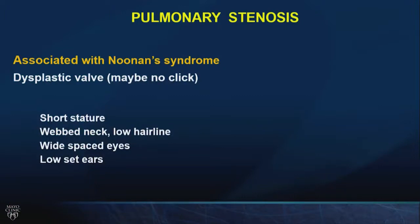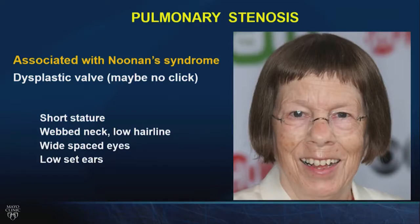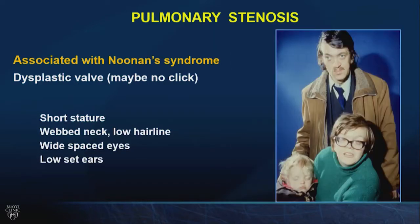Pulmonary stenosis can be associated with Noonan syndrome, in which case the valve may be dysplastic like a lump of cartilage and there may be no click. What is Noonan syndrome? It's similar to Turner syndrome — short stature, webbed neck, low hairline, wide-spaced eyes, low-set ears. Some famous people have made no secret of their Noonan syndrome and pulmonary stenosis. Some have impaired intelligence; many do not. This is an autosomal dominant condition. A father with Noonan who married a mother with Noonan had a baby with Noonan, and all have pulmonary stenosis — opposites don't always attract.